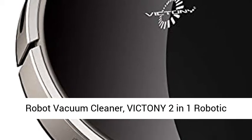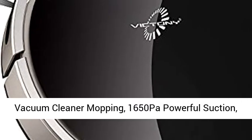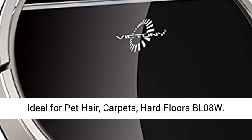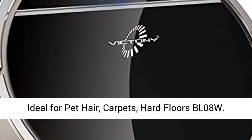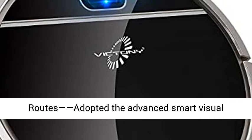Robot Vacuum Cleaner. Victoni 2-in-1 Robotic Vacuum Cleaner Mopping, 1650 Pascals Powerful Suction, Smart Navigation, Self-Charging Robotic Vacuums, ideal for pet hair, carpets, and hard floors. Model BL08W.